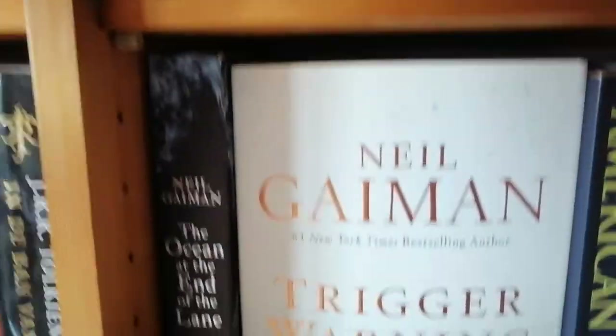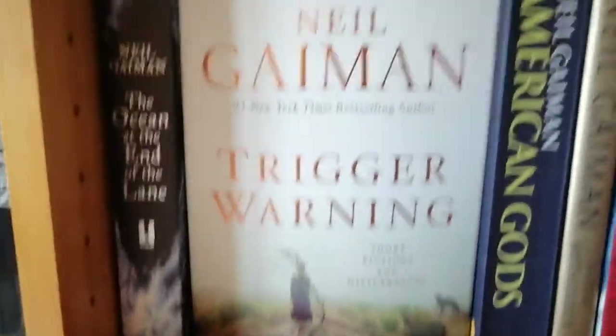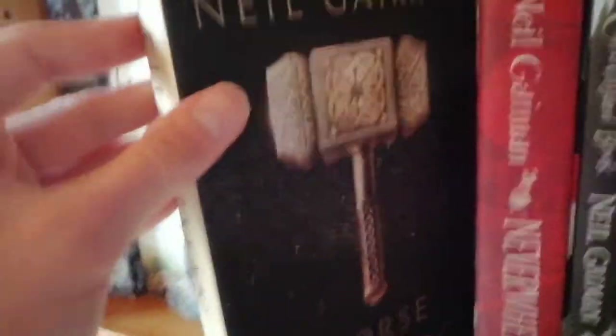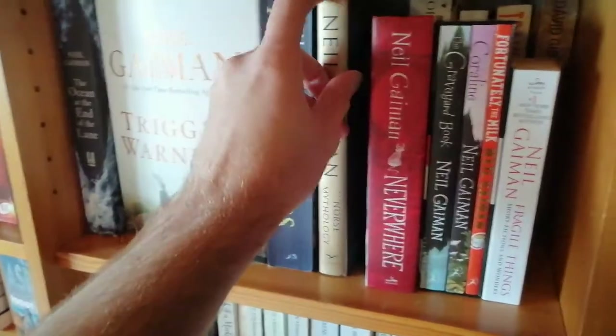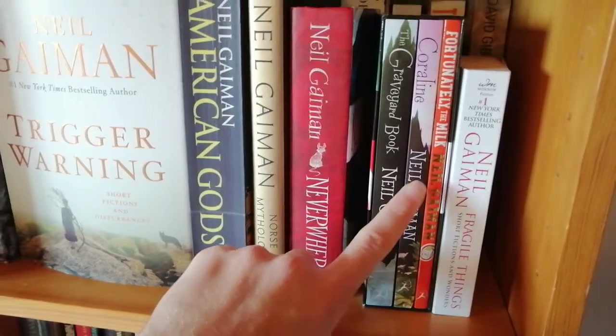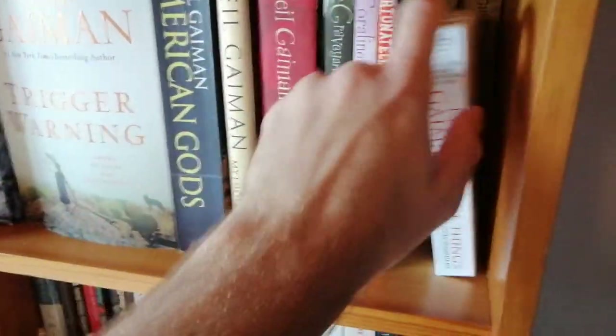Which I'm going to now — look at this transition. We have Ocean at the End of the Lane, Trigger Warning — I'm in love with this cover — and American Gods again but in a bigger paperback, which is in Dutch so I'll probably read that one. We have Norse Mythology, Neverwhere, Graveyard Book, Coraline, and Fortunately the Milk in a box set. We have Fragile Things which is short stories, as are these.